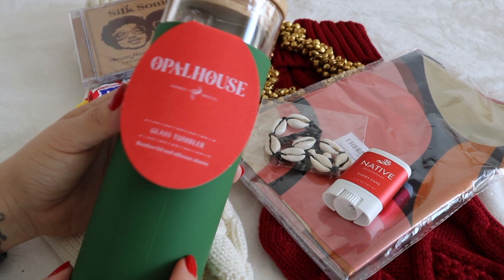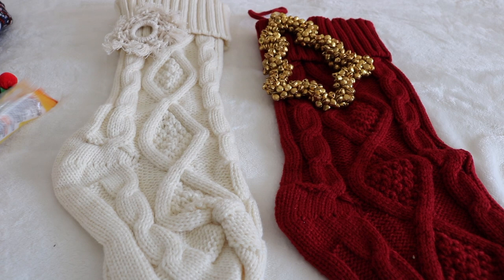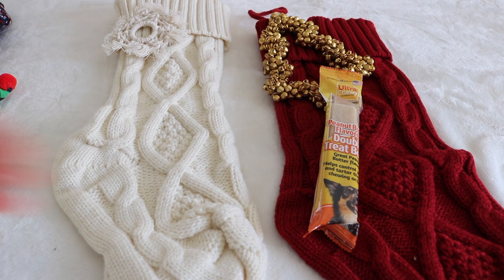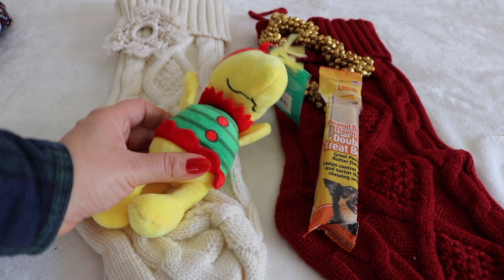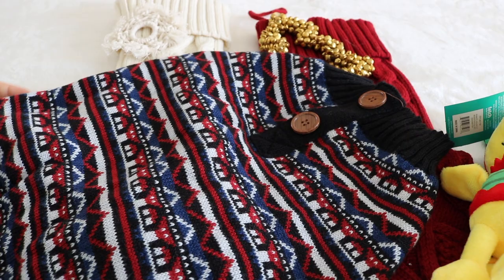For my fur baby — his name is Louis, he's an eleven-year-old Min Pin. I picked up two peanut butter treats, though my kids already fed him one, so that's what we have left. I chose the Woodstock character again because of the Peanuts theme, and it's a squeaker toy, which is a must — those are his favorite. I've also been hoarding this old man sweater for him for months; I think I picked it up at Five Below. He's just going to look so handsome in it.